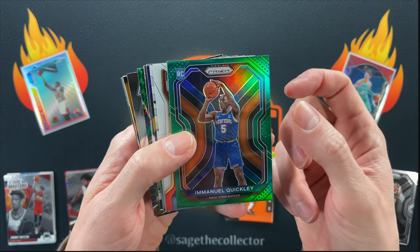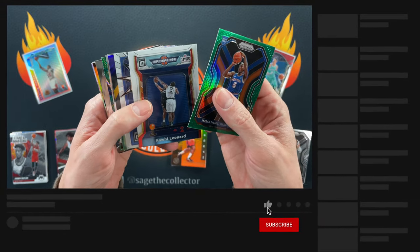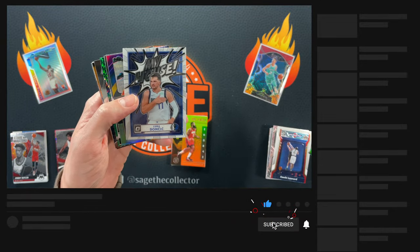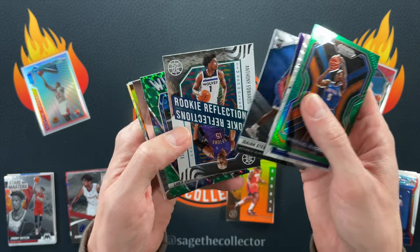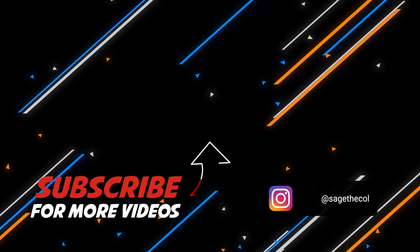Well that'll do it for this break. If you enjoyed the video and want to see more like it, please like, comment, subscribe, and share this video with your friends. Thanks for watching everybody — tune in next time for another basketball break.